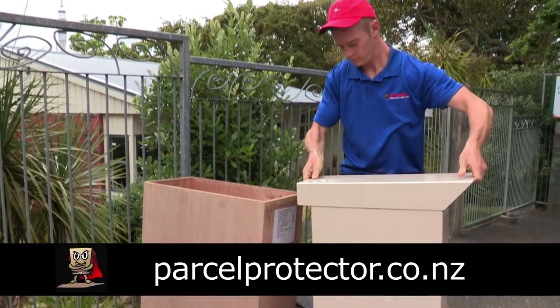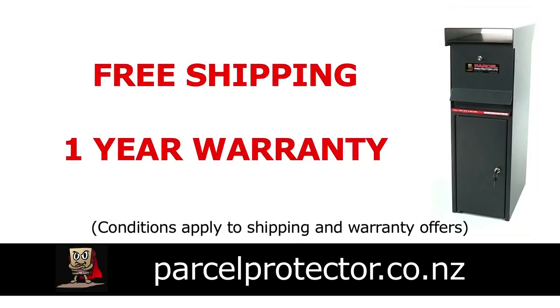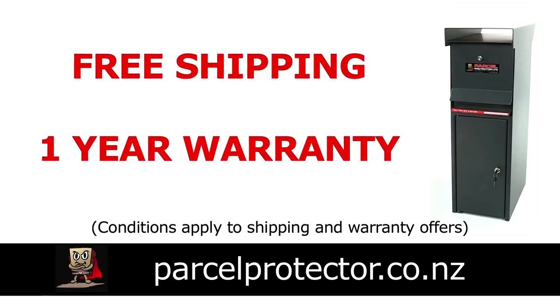To find out more, look us up at parcelprotector.co.nz. We offer free shipping in New Zealand and a one-year warranty and right of return if you are not completely happy with this product. After two years of research, I know Parcel Protector will revolutionize your parcel delivery experience.